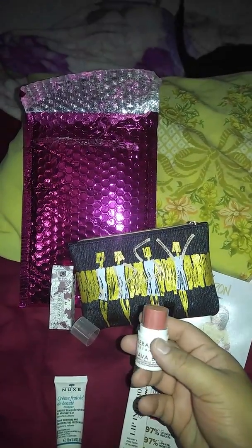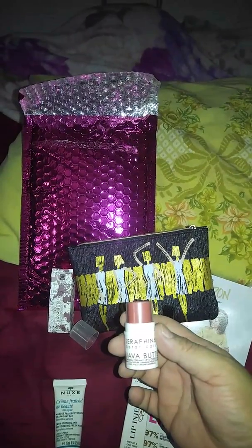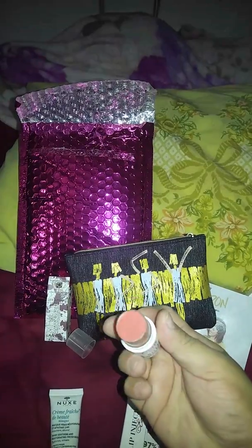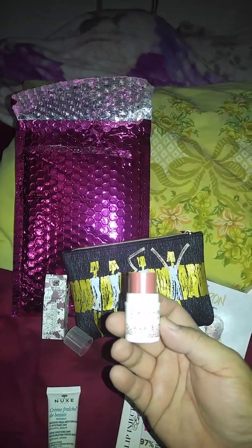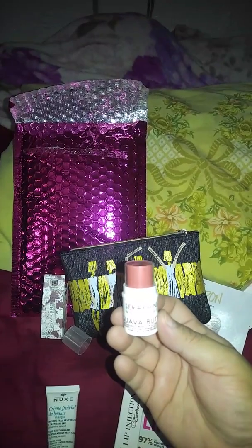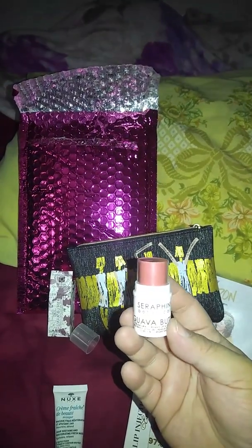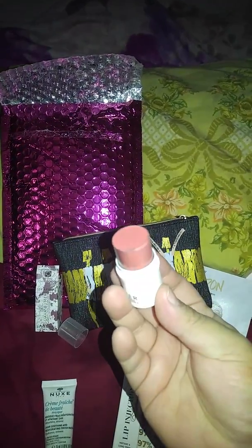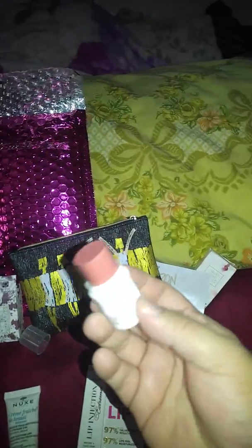It's called Guava Butter by Serafine, if I'm saying that right. And it is a lip and cheek — I guess lipstick or something. It's in this color, it's called Pure Guava. It's like a brownish pinkish color.